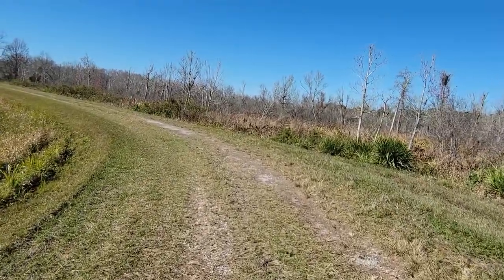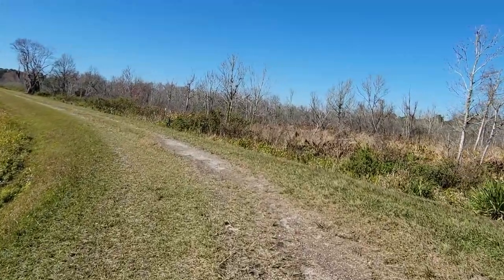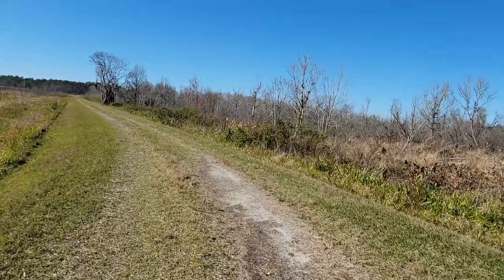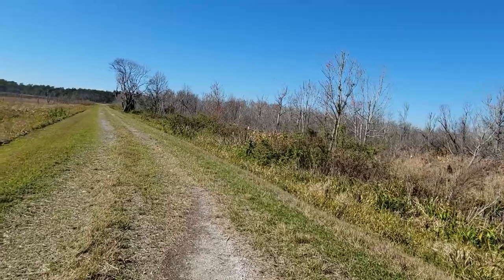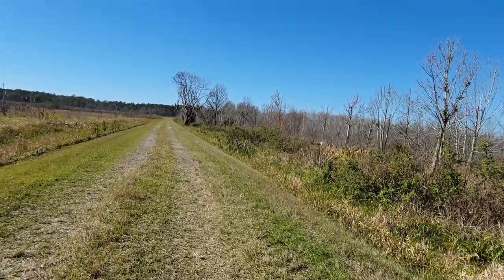So we're just continuing up this road to get to the river. The next video, unless I see something, will be about a mile down on the river trail — just to show you what it looks like. Someday we'll come back here and mountain bike this whole section — as much as we can.